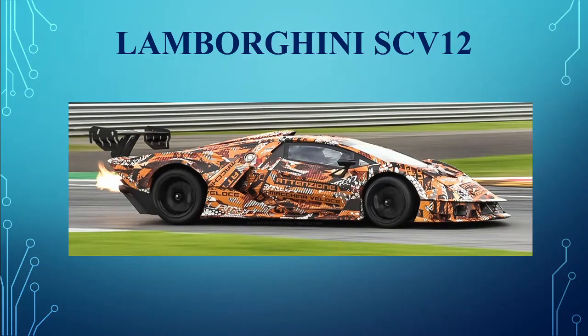Lamborghini Essenza SCV12. You can't have an event without Lambo in it. They showed off their prototype Essenza SCV12, a track-only hypercar with limited production of 40 units worldwide. The car is powered by a glorious 6.5-litre V12 mated to a six-speed sequential manual transmission.